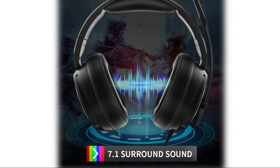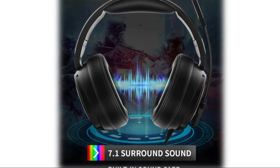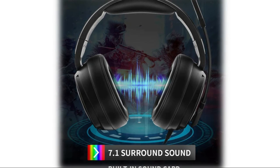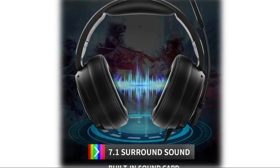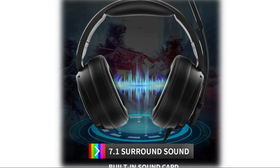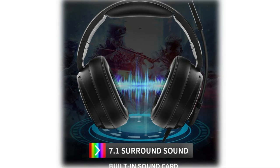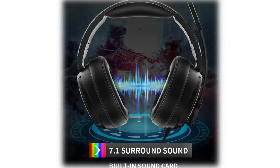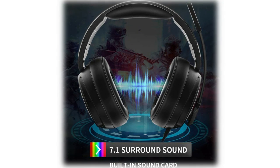This PC gaming headset features sturdy construction with an adjustable metal headband, flexible microphone, thick memory foam cushion pads, big soft earmuffs, and a tangle-free cord — exclusively made for pro gamers for a long and comfortable gaming session. Thank you for watching. For more information, check the video description below. Subscribe and click the bell button to watch more videos.